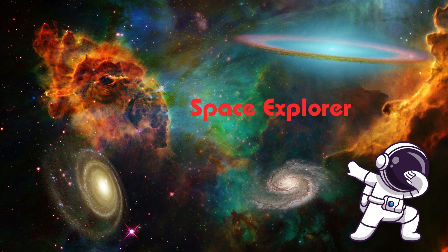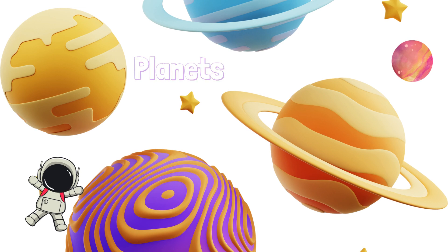Hello, little space explorers! Are you ready for an amazing adventure? Today, we're zooming through the solar system to meet the sun and all eight planets. Buckle up, let's go!